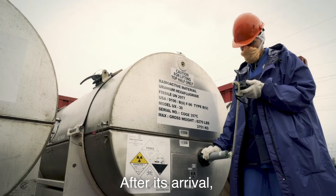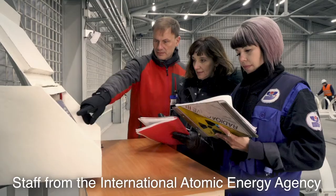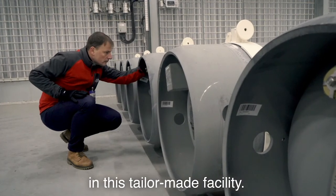After its arrival, the material is carefully inspected and weighed. Staff from the International Atomic Energy Agency witness the activities before accepting the uranium for storage in this tailor-made facility.